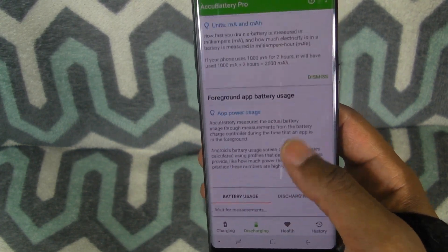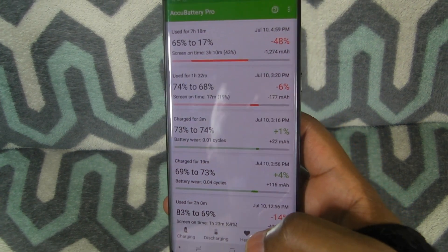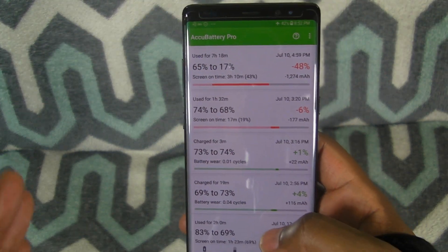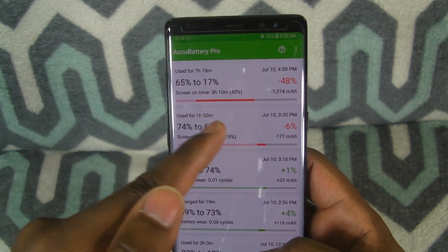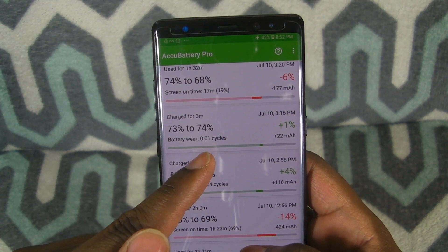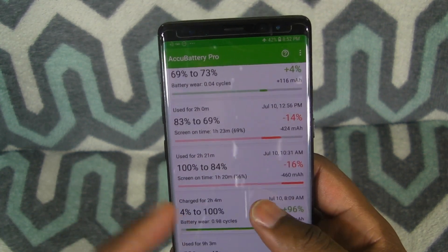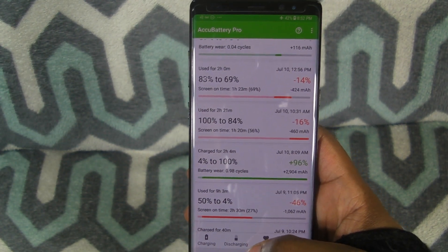This is definitely a good app. It shows you when you charge and discharge, how many cycles you're using. Battery wear cycle: 0.01 cycle, and then some are like a full cycle. This is a really cool app — AccuBattery Pro. I'll leave a link in the description.